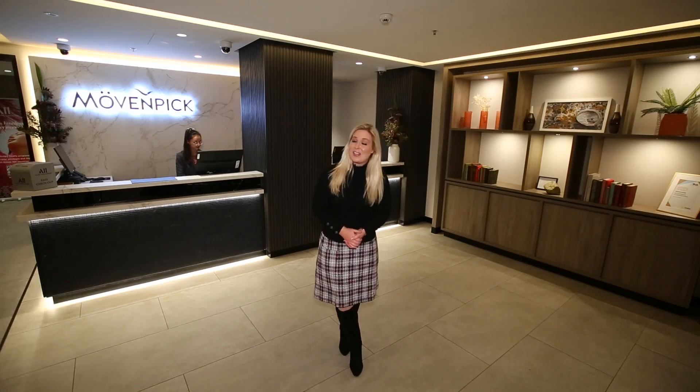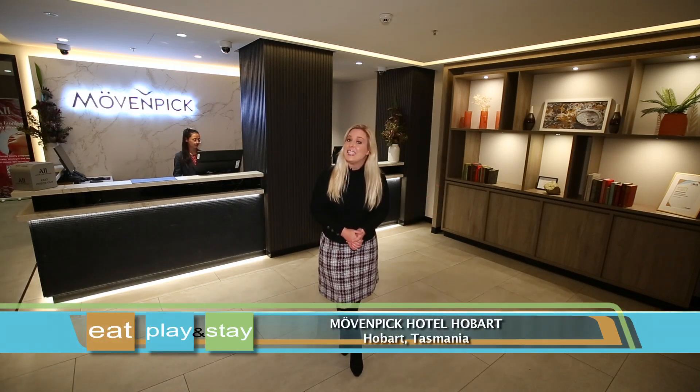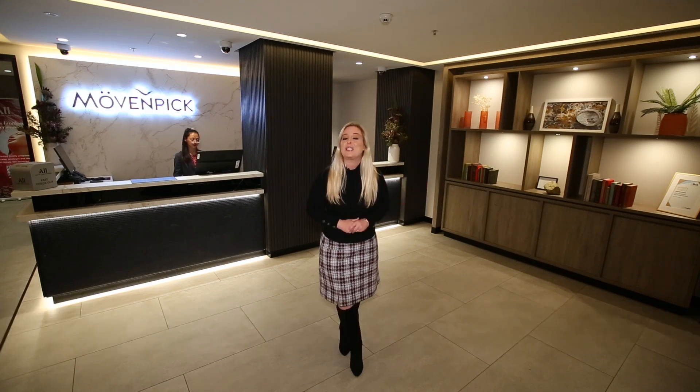Move and Pick Hotel Hobart is located in the heart of the city centre. This amazing hotel is a destination in itself, but it's also a great base to branch out and explore all the attractions that make Hobart in Tasmania so unique.